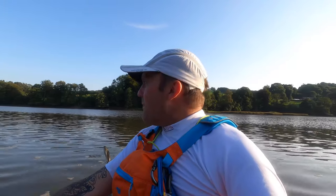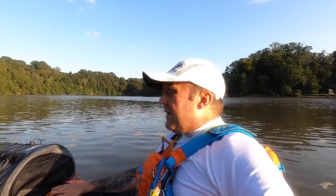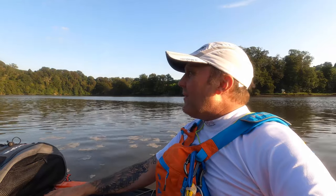So we've paddled about a mile or so upriver — maybe a mile and a half — and we're in the area of Sharpham Vineyard, which is directly behind me. I'm the only one here on this entire stretch of river. It's just completely tranquil. The only sound is the sound of birds, and it's really, really incredible. I absolutely love it here.